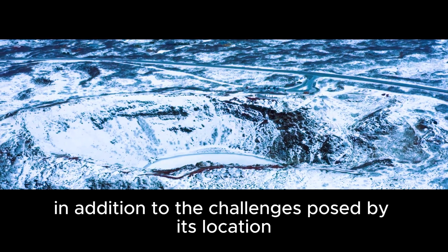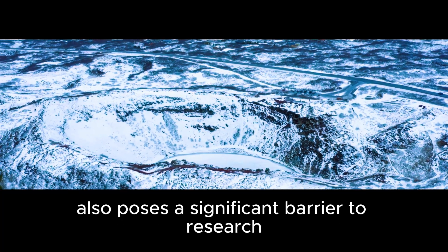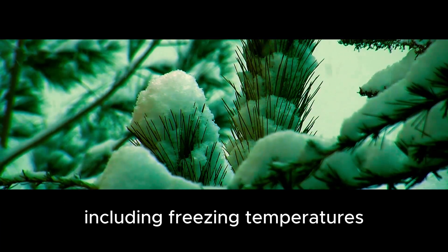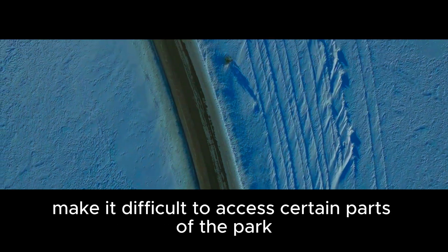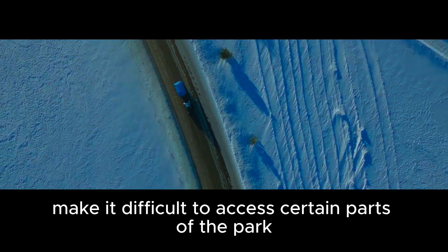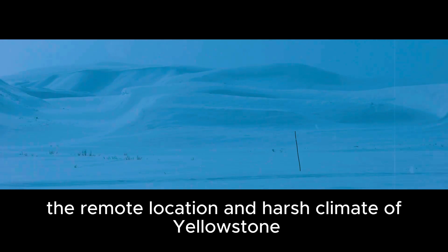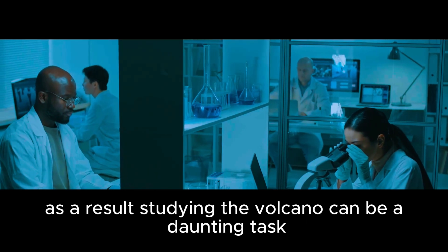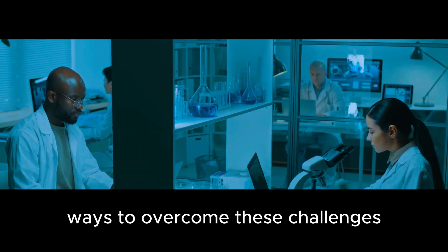In addition to the challenges posed by its location, the climate of Yellowstone also poses a significant barrier to research. The park experiences harsh weather conditions, including freezing temperatures, heavy snowfall, and strong winds. These conditions make it difficult to access certain parts of the park, especially during the winter months. Furthermore, the remote location and harsh climate make it challenging to transport equipment and personnel to the site. But scientists have come up with innovative ways to overcome these challenges.